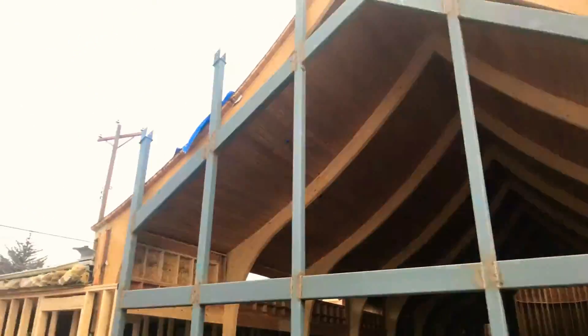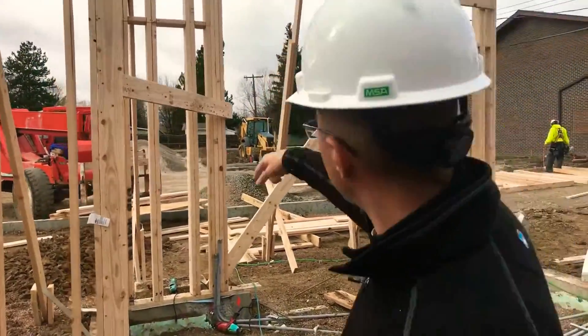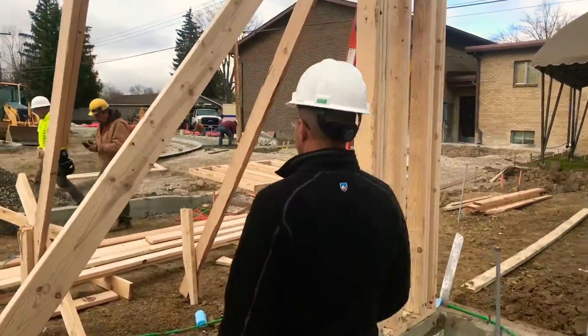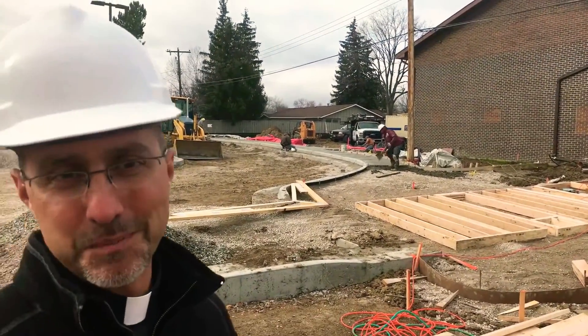One last thing we want to show you on this video. Back out here, you can see that we've got all our curb and gutter in. We've installed our lighting for the parking lot. And rather exciting — you can see our sidewalks going in. Around the corner, I can't show you today because it's been raining and we had to tarp it off, but we've poured our patio.